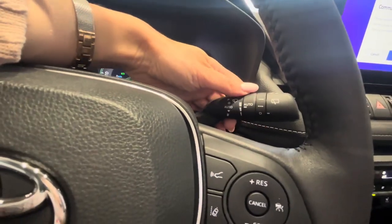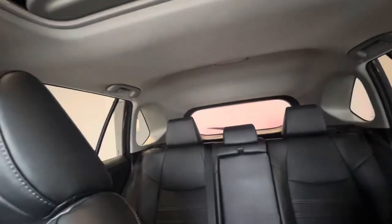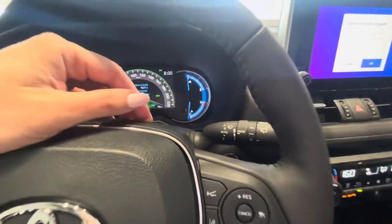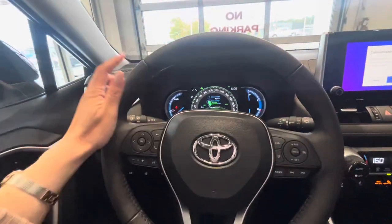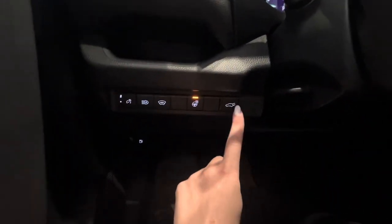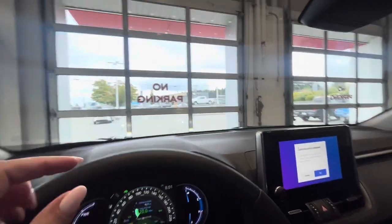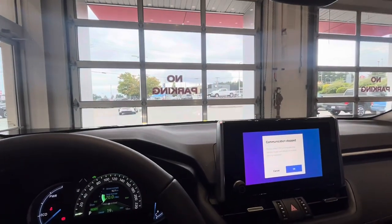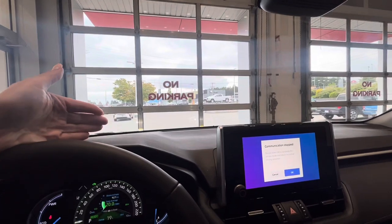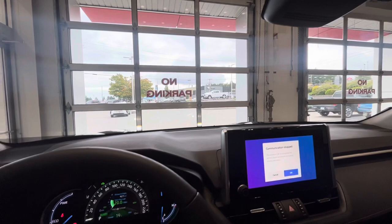Up here we have rain-sensing wipers, which are fantastic, and a rear wiper handy for kicking up mud. The leather-wrapped heated steering wheel has the heat control below. The power back hatch button is here to open and close the hatch. The windshield de-icer heats the physical glass along the base of the windshield. And as I mentioned during the exterior walk, those wipers are really well hidden so they don't obstruct your view.